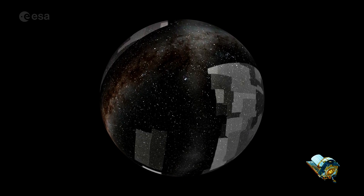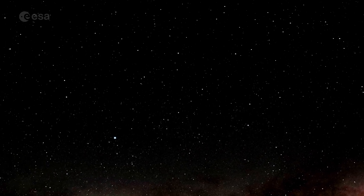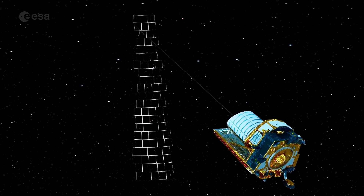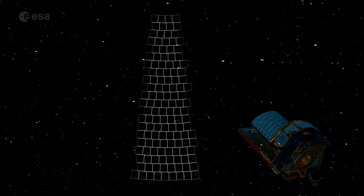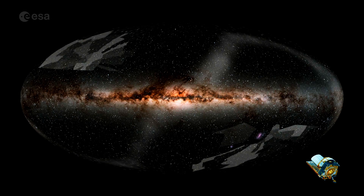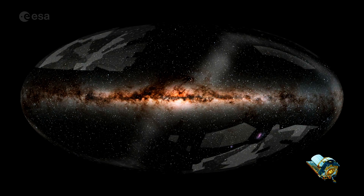The result is really astonishing. Euclid is designed to map approximately 1.5 to 2 billion galaxies. By analysing the shapes and distribution of those galaxies, astronomers will gain clues to the nature of dark matter and dark energy.